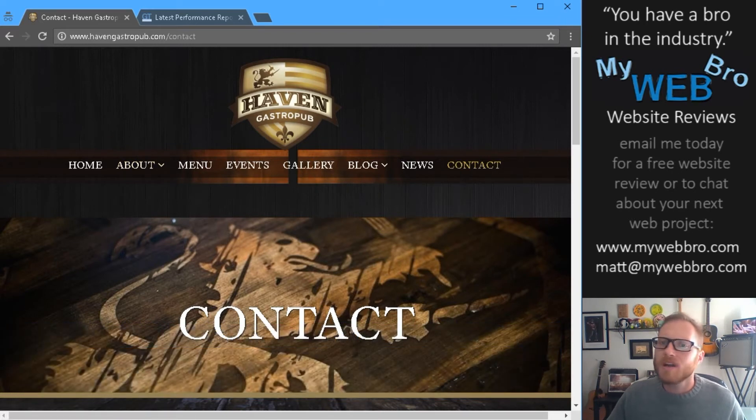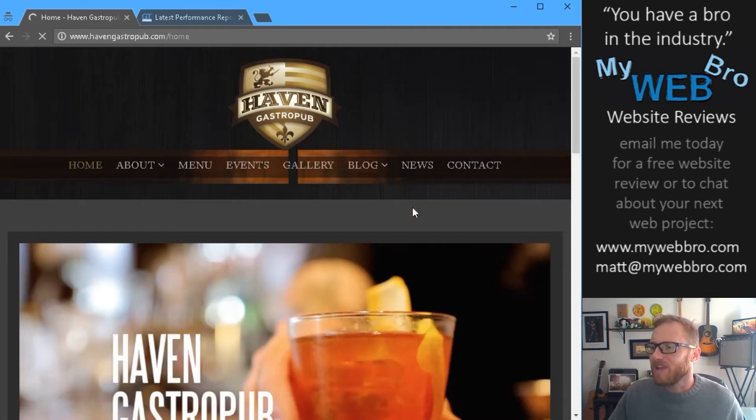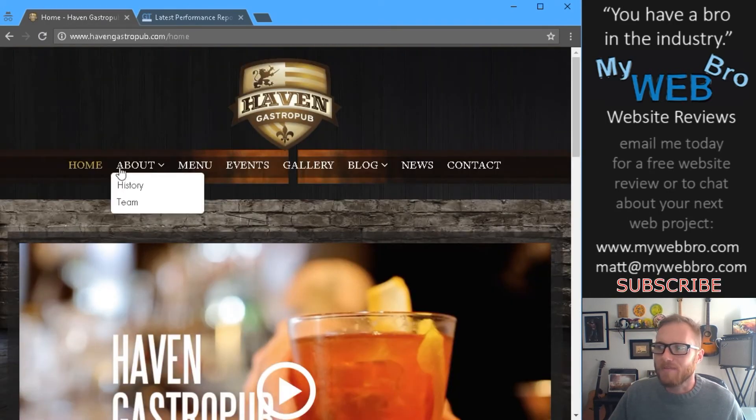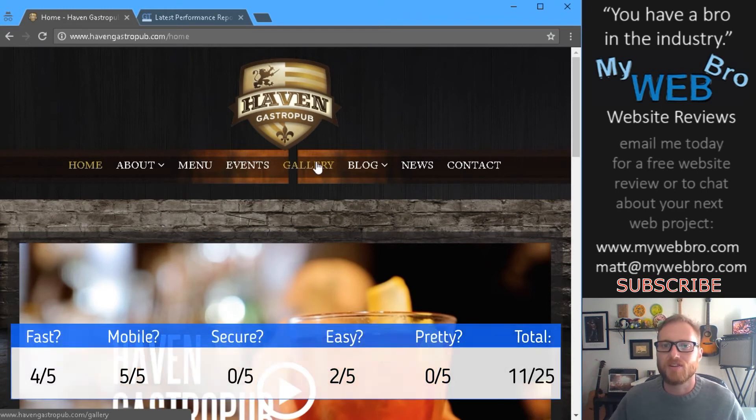Is the website easy to use? I think this website could be way easier to use. I ask myself: is it simple and is it logical? On the homepage it's simple enough — there's a cool video and it's organized well. But the menu is just so intense; I really need to know what I'm looking for. It's a little too much to read, and if you spend a little time here you'll probably agree there's some redundancy in the menu — some content appears in more than one place when it only needs to be in one. I'm giving it two out of five stars for ease of use.